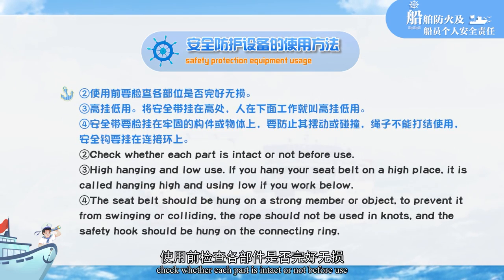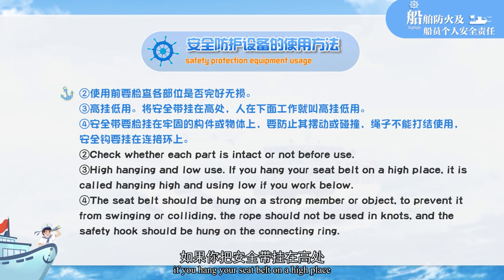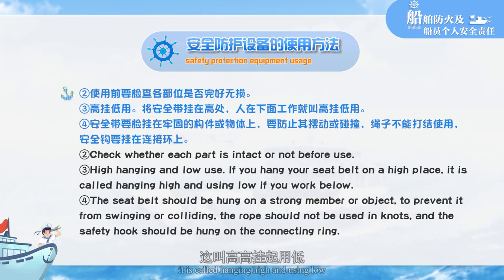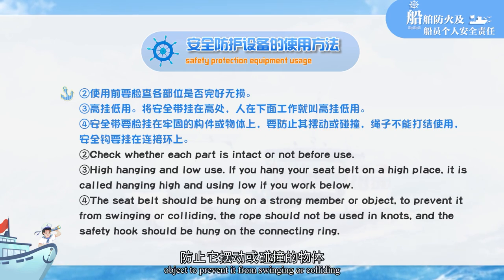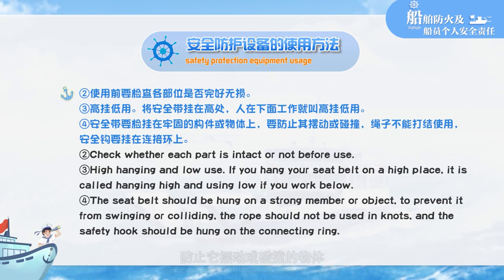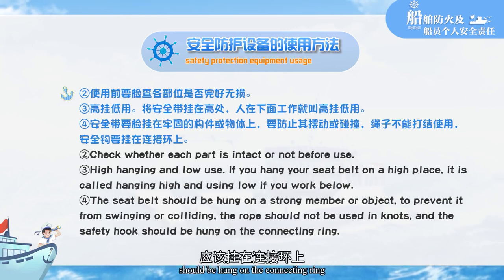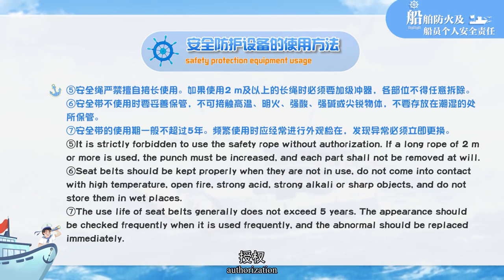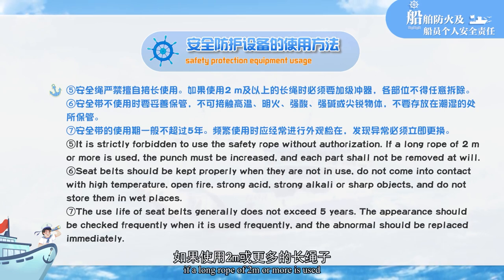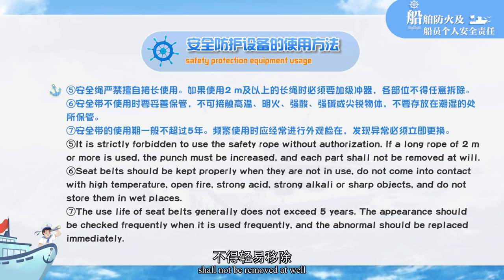Check whether each part is intact before use. Follow the principle of high-hanging and low-use: if you hang your seatbelt on a high place and work below, it is called hanging high and using low. The seatbelt should be hung on a strong structural member or object to prevent swaying or collision. The rope should not be knotted, and the safety hook should be hung on the connecting ring. It is strictly forbidden to modify the safety rope without authorization. If a long rope of 2 meters or more is used, a shock absorber must be added.